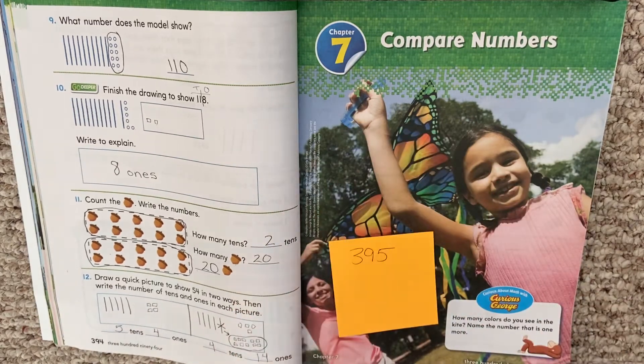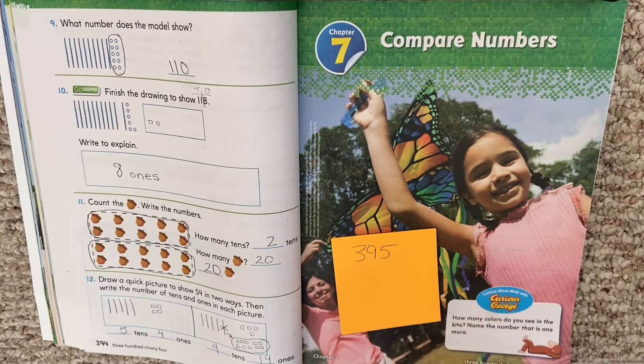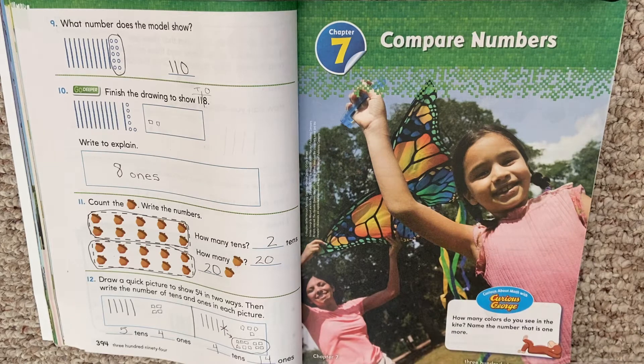You can see this really pretty picture right here of them holding the butterfly. So if you're not on page 395, pause, find that page, and hit play when you're ready. All right, we're going to do an introduction to the chapter. Our chapter is going to be about comparing numbers.